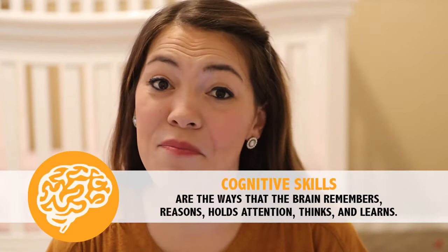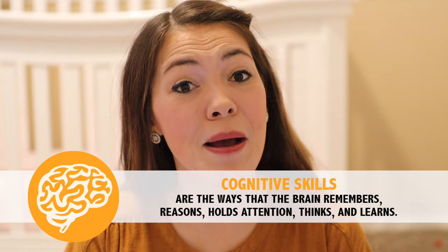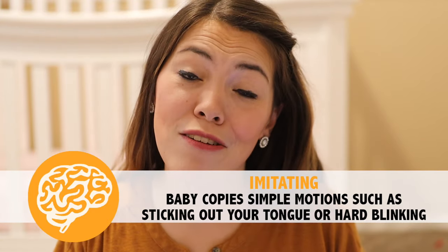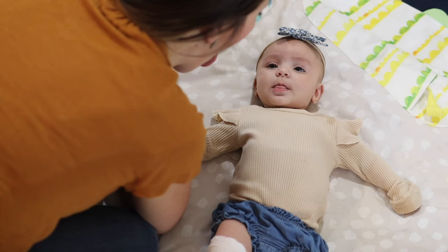Now we're going to move on to cognitive milestones for your three-month-old baby. Cognitive milestones are related to the way your baby thinks, processes information, and remembers. The first cognitive milestone is that she may begin imitating — this might look like copying a funny face you make, sticking your tongue out, or blinking your eyes. She's noticing those motions on your face and trying to do them herself. You can help her develop this skill by giving your baby a lot of face time with you, getting nice and close and making those silly faces.